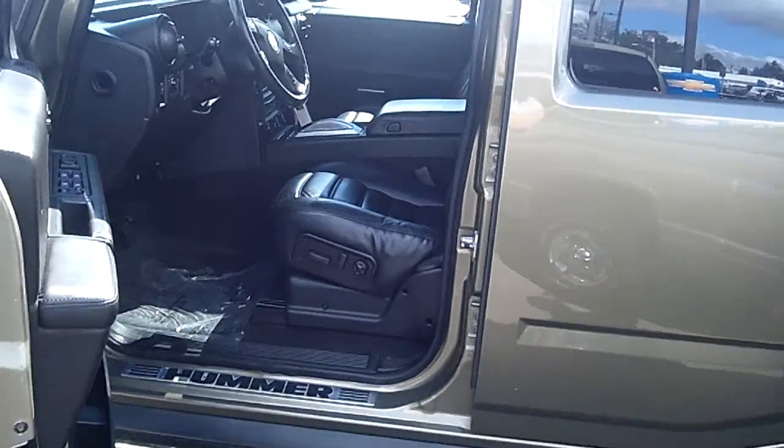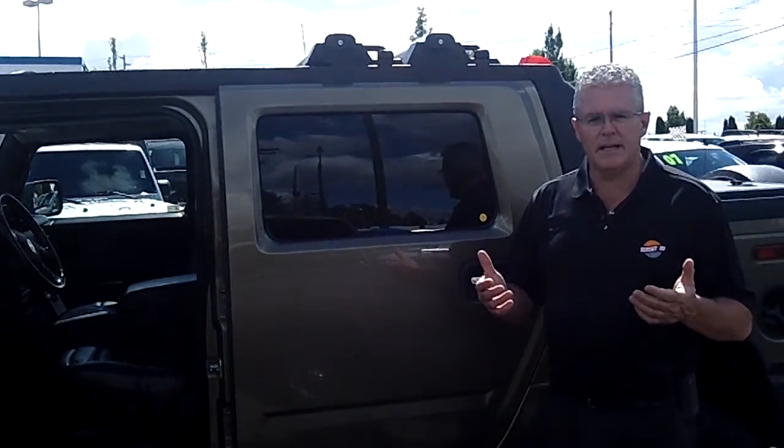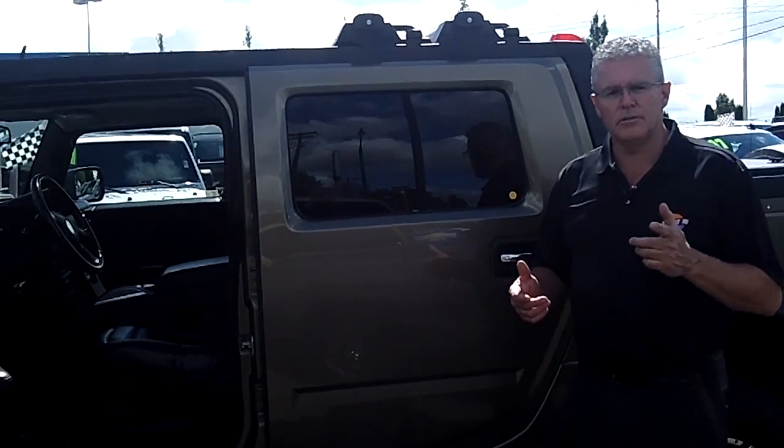Call me at the number on the screen above for today's discounted internet price. Send me an email. Check us out online. But most importantly, come in and see me today so I can show you how easy it is for you to drive home the car or truck of your dreams right now.